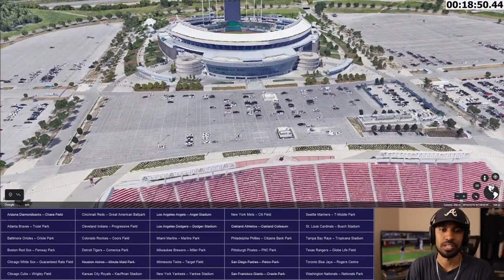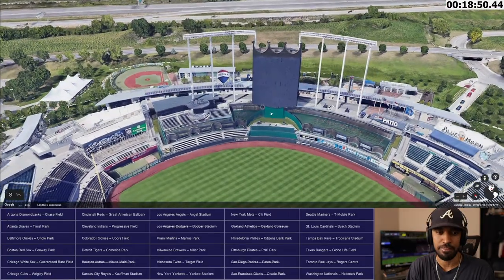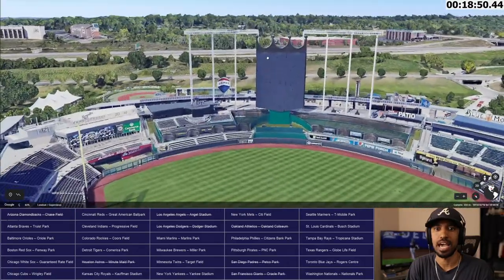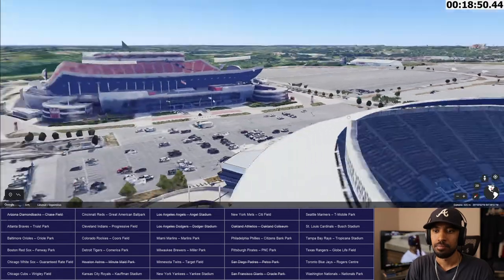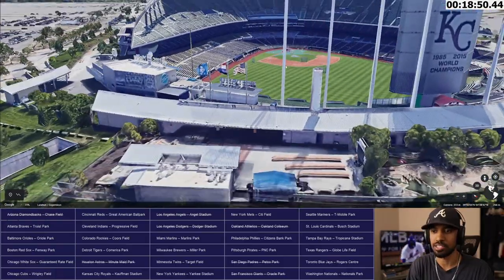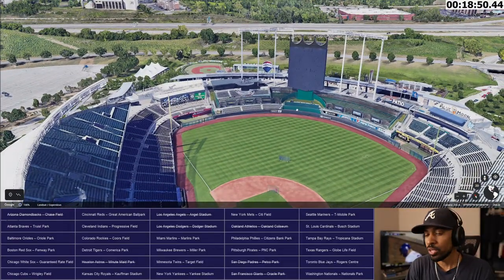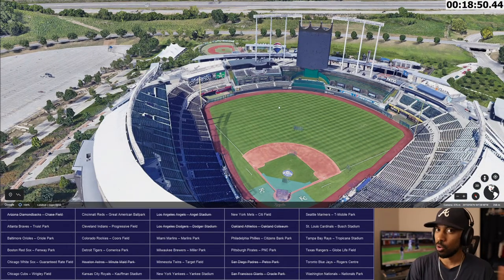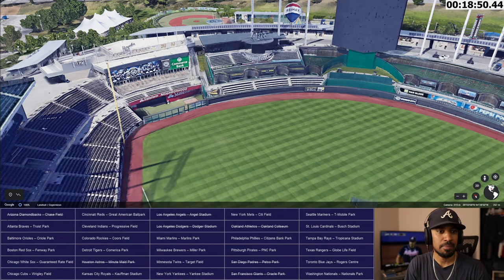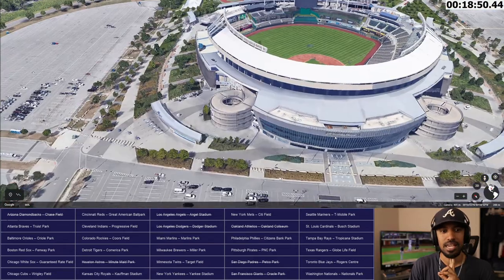Kansas City Royals — Ewing M. Kaufman Stadium, or just known as Kaufman Stadium. Beautiful ballpark because of the fountains and the renovations. It doesn't overlook any downtown. If you look at old photos, none of these seats were here — it was green lawns. This part maybe had some seats and I think they used to be red; now they're blue. Very beautiful. Cool stadium right there. That might be downtown Kansas City way over here.